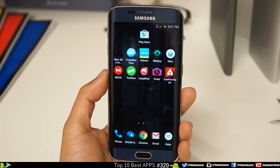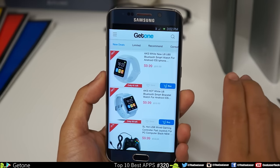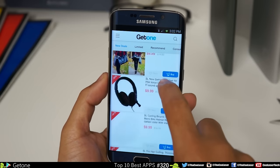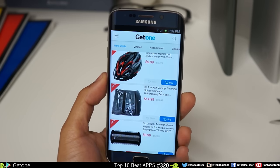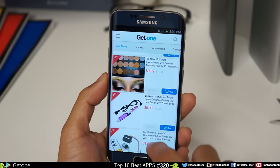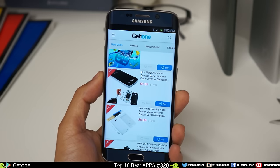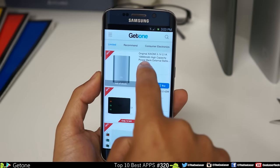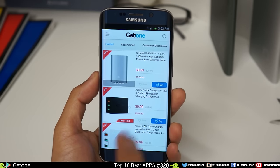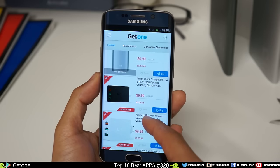Here next we have Get One. This application is simple — everything on here claims to be under ten dollars, though I have seen a little bit more. Here's one at $14.99. There are certain ones that go above ten dollars. Sometimes you won't find deals like this on Amazon, eBay, or whatever. You can see there's a 10,000 mAh high-capacity power bank for ten dollars.